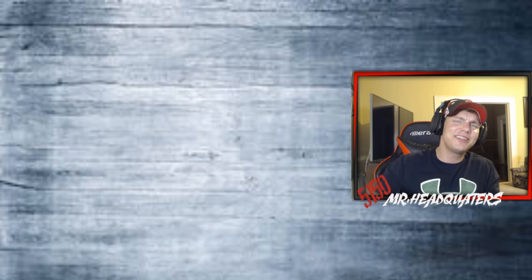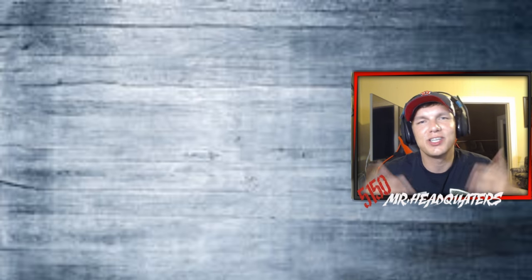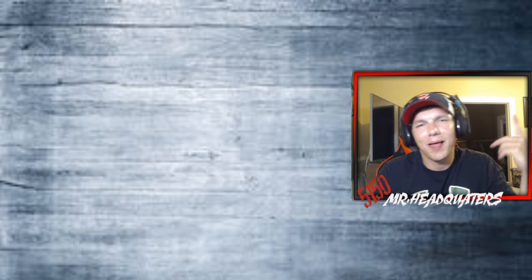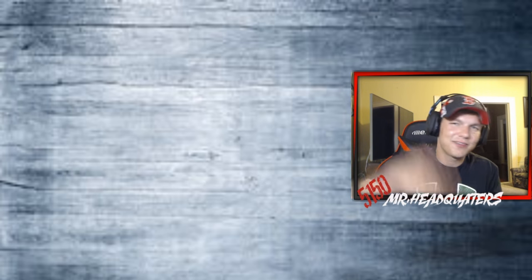That's good — make sure you hit that like button, smash subscribe, and turn on notifications. Your boy Mr. Headquarters is grinding Call of Duty: WWII at level 1000, doing live streams almost daily. When Black Ops 4 drops, I'll be on that too. Y'all get out of my hair — I got CWL to watch tonight. Peace!